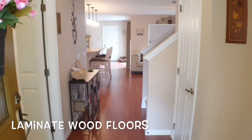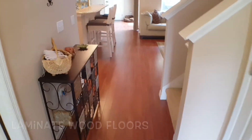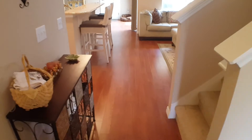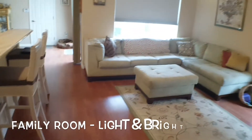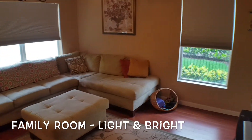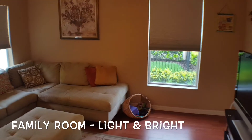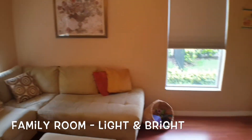The first thing you're going to notice as we come through the door is the lovely, elegant, clean, crisp, warm, friendly laminate floors as we walk into the family room. Notice there are windows on the side here — we are a side unit, so the idea is we get so much more light into the home.